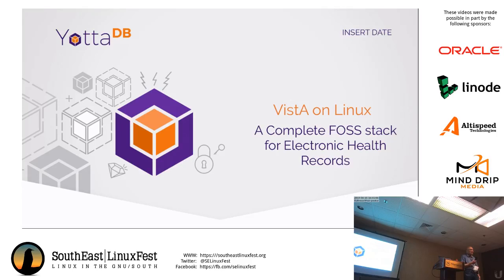The synopsis of both of my talks got merged into the synopsis for this talk, so if you actually read it, you'd say this doesn't make sense — it's kind of like talking about chocolate and dill pickles in the same recipe. I'm going to talk about Vista on Linux, which is a complete free and open source stack for electronic health records, and I'm not going to say anything about Go.